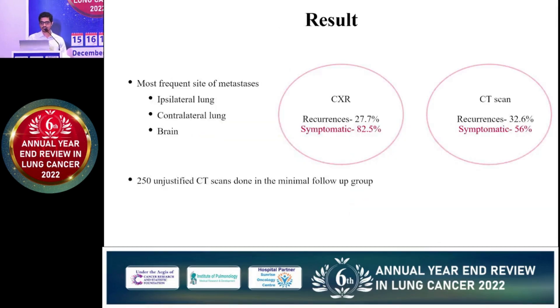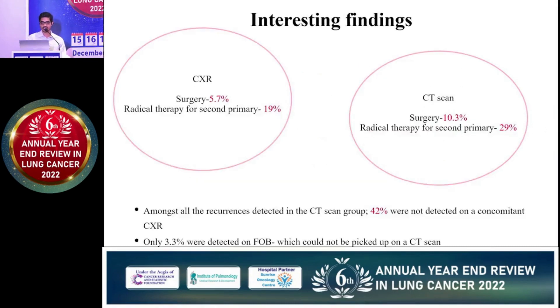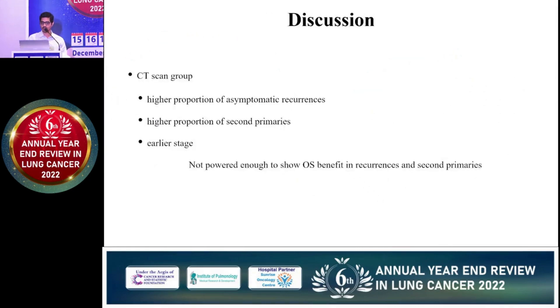On a per-protocol basis, there was also no difference in OS or DFS. Looking at results in more depth, in the CT scan group, 32% of patients developed recurrence and 56% were symptomatic, whereas in the chest X-ray group, 27% had recurrences and most were symptomatic at 82.5%. CT scan enabled diagnosis of more asymptomatic recurrences. Curative surgery could be implemented in 10.3% of recurrences in the CT group, and radical therapy for second primary was 29%, significantly higher than in the chest X-ray group. However, there was no difference in OS or DFS. The CT scan group showed a higher proportion of asymptomatic recurrences and second primaries that could be salvaged at an earlier stage, but the trial was not powered enough to show an overall survival difference.